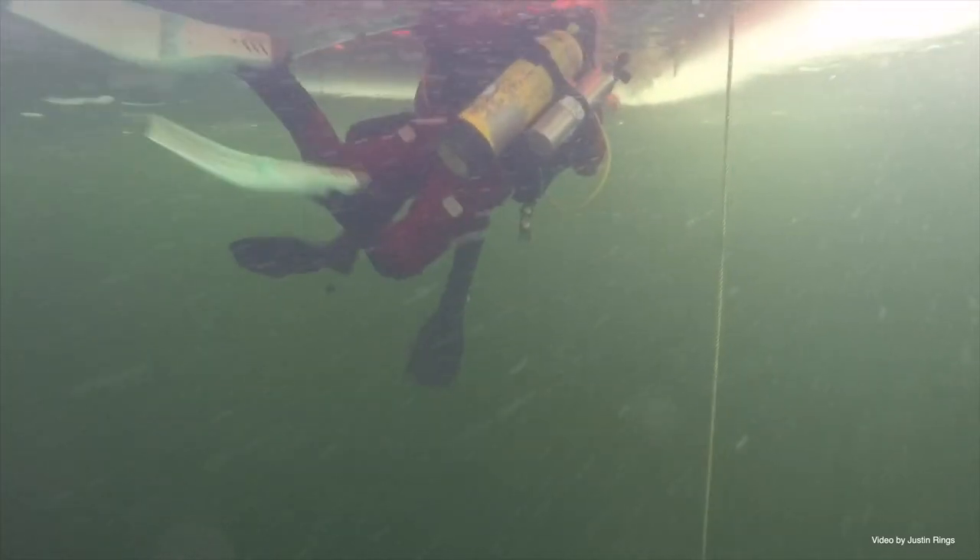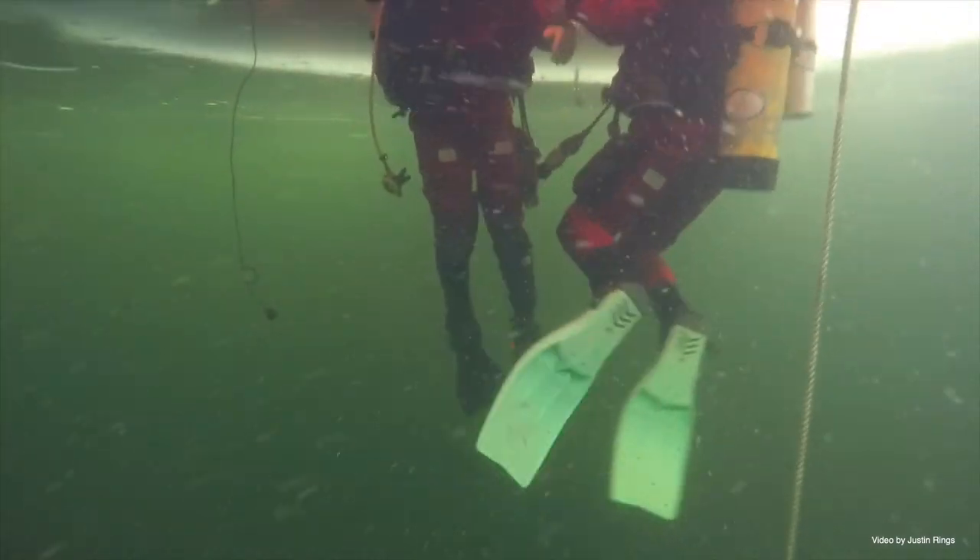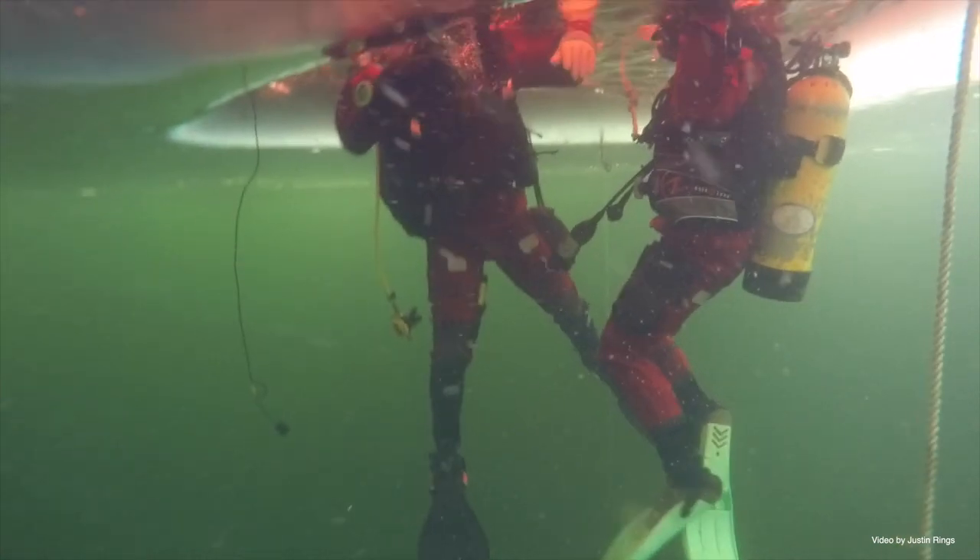In the event of an emergency situation, we have to have all of our operational divers ready to respond at any given time. Being able to go under the ice and train adds to that level of comfort entering the water, whether in a training or an emergency environment.